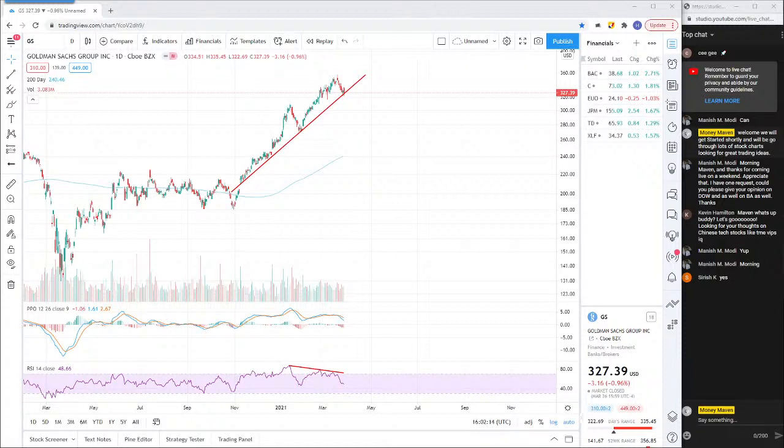Early bird gets the worm, but the second mouse gets the cheese. Let's go ahead and get started, and as people trickle in we'll go through some charts. I've got comments from my last video where people were asking me to look at some charts, so we can pop through those. I'm going to start out with this Goldman Sachs one, and then I'll start rolling through the comments.